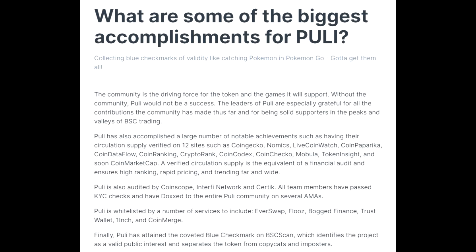Pulley has accomplished a large number of notable achievements — collecting blue check marks of validity like catching Pokémon. This includes having their circulating supply verified on 12 sites and counting, such as CoinGecko, Nomics, Live Coin Watch, CoinPaprika, CoinDataFlow, CoinRanking, CryptoRank, CoinCodex, CoinChecko, Mobula, Token Insight, and soon CoinMarketCap. A verified circulating supply is the equivalent of a financial audit. Pulley has also attained the coveted blue check mark on BSCScan, identifying the project as a valid public interest.